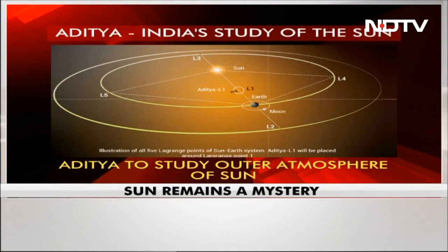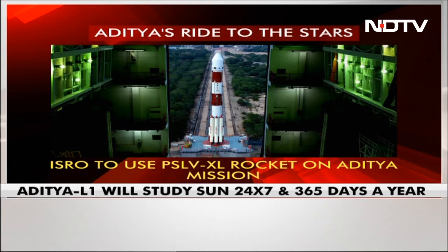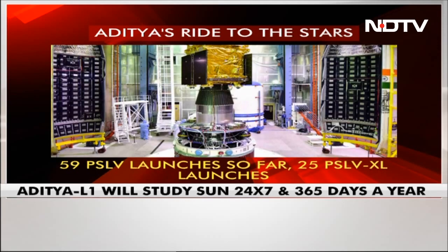But before we talk about what India's space observatory Aditya will do in space, we need to talk about how it will get there. And that is through the PSLV rocket on which it is mounted — the PSLV-XL. PSLV stands for Polar Satellite Launch Vehicle. This is the 59th flight of the PSLV and the 25th flight of this variant.